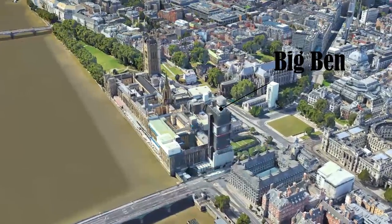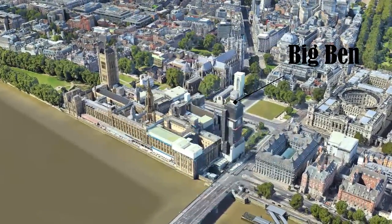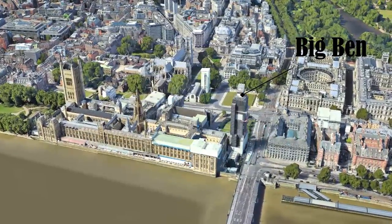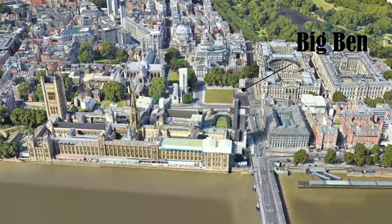You can see it here in more recent times, as it undergoes a restoration. The British Parliament has been held within the Palace of Westminster since 1295. However, after a fire, the building we see today was rebuilt in 1834.